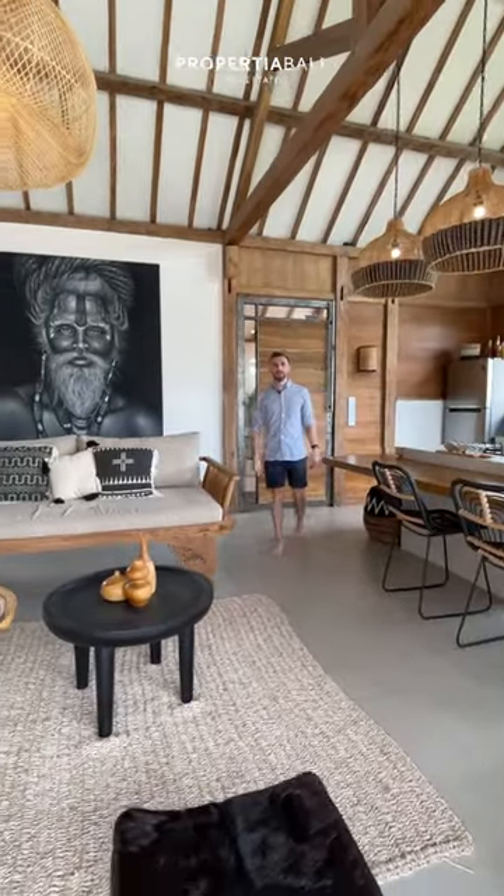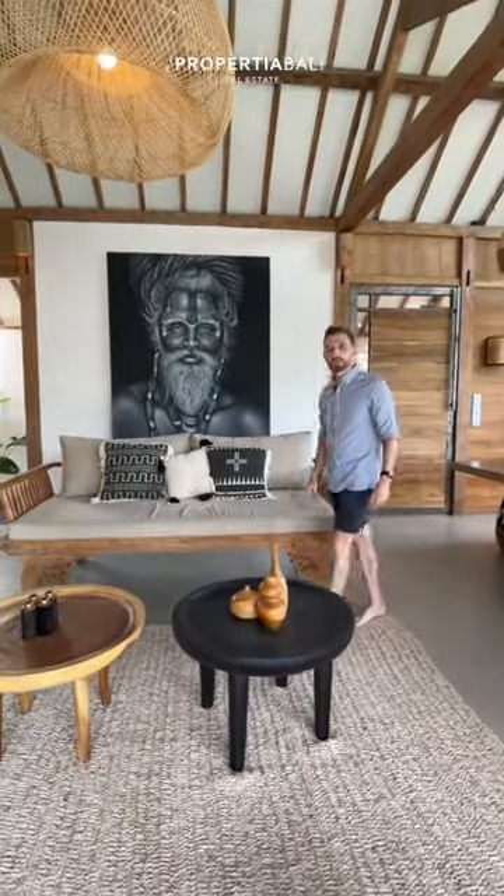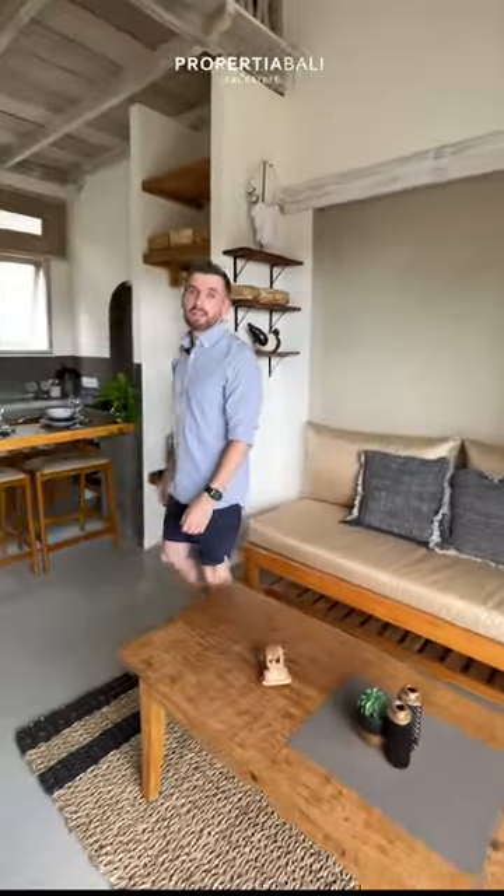This amazing villa features one large loft as well as two separate apartments, which are great for being rented out. These self-contained apartments are fantastic for daily or weekly rental, and they even have the benefit of having their own swimming pool.